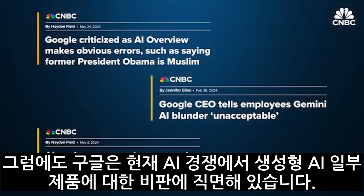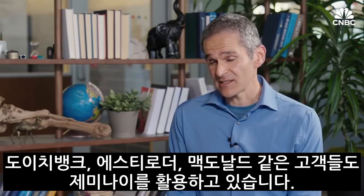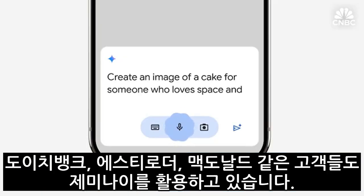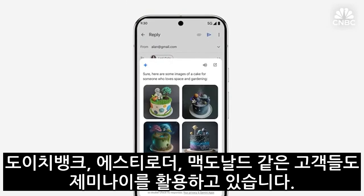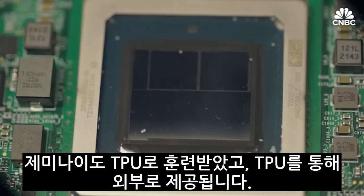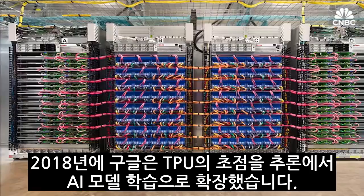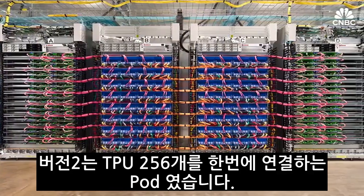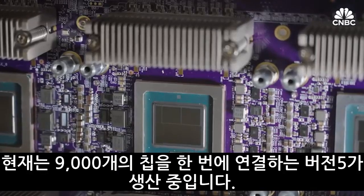Still, Google has faced criticism for some botched product releases in the current race of generative AI, and its chatbot Gemini came out more than a year after OpenAI's ChatGPT. Dozens of customers are leveraging Gemini every day, including Deutsche Bank, Estee Lauder, McDonald's, and others. Gemini was trained and has served externally entirely on TPUs. Back in 2018, Google expanded the focus of TPUs from inference to training AI models. Version 2 was a pod connecting 256 TPUs; now version 5 connects almost 9,000 chips together.